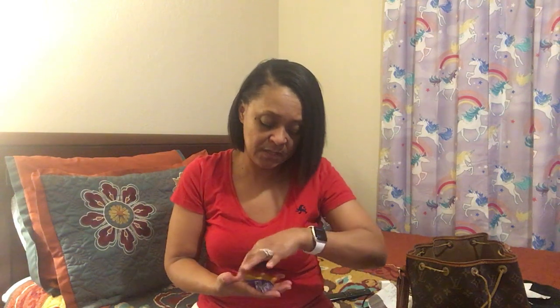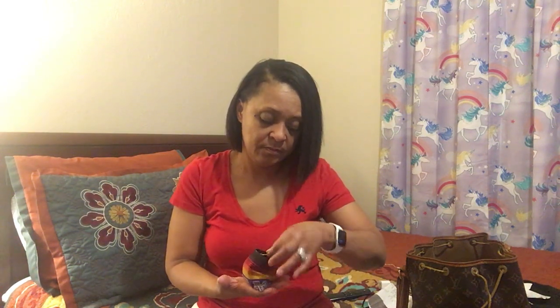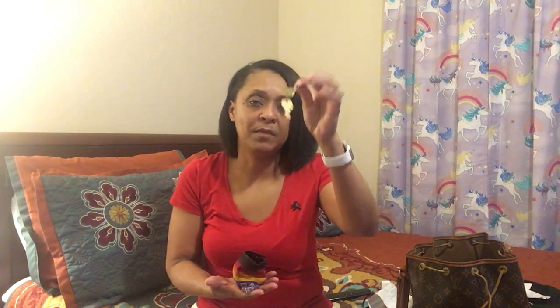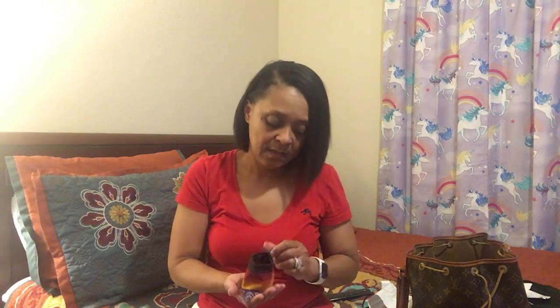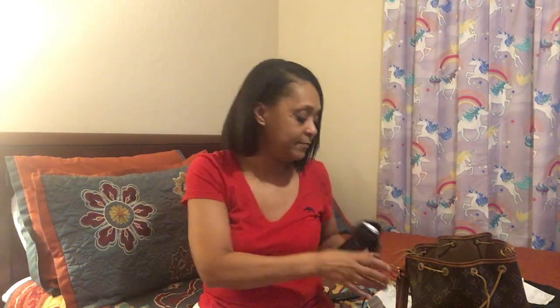I have some keys somewhere in here — I have a locker key to lock up my area at work whenever I use it. I keep that in here along with my Extra gum. And I also have a broken string from my purse in here.